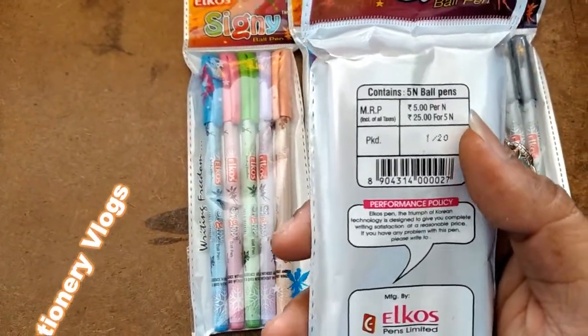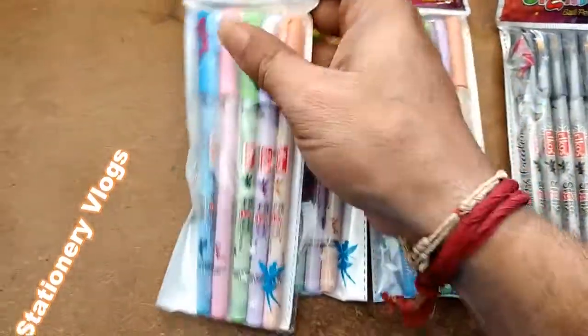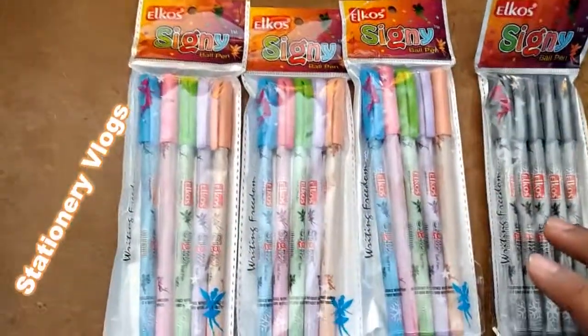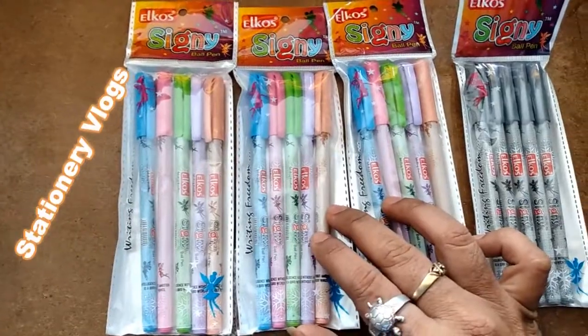In the wholesale market, if you are taking a box of 100 pens, they will give approximately 18 to 19 rupees each packet.